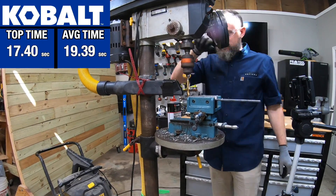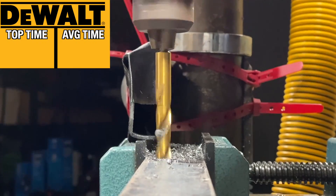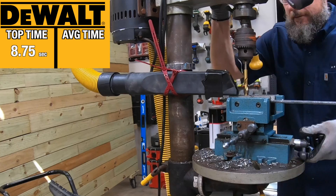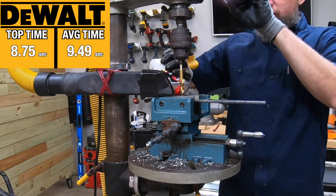There wasn't much of a trend with the Cobalt bit as it bounced between 17 and 19 seconds throughout its test. DeWalt came out firing on all cylinders with its first hole done in just 8.75 seconds — that was its fastest — and it got progressively slower with a final average of 9.49 seconds.